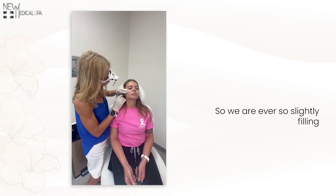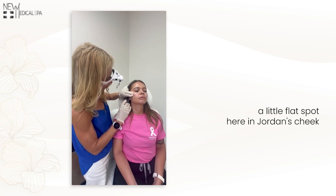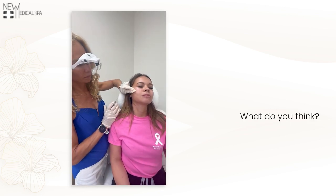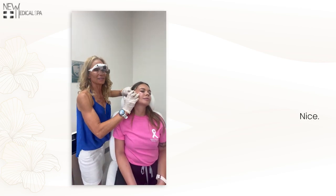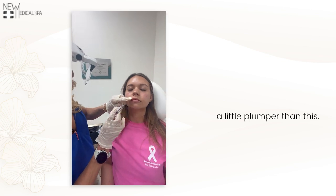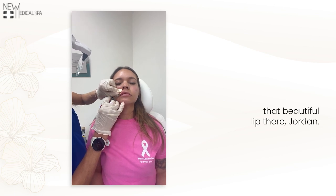Hey hundred percenters, so we are ever so slightly filling a little flat spot here in Jordan's cheek with a cannula. This is a sensitive area — and that is so much better! Jordan just has this little bit of a natural asymmetry here; this side is just a little plumper than this. So we're going to come in here on her right side and give her a little teensy bit more lip right here. Just giving you that beautiful lips there, Jordan — so pretty!